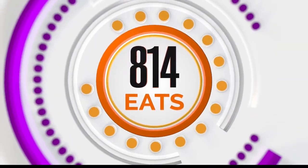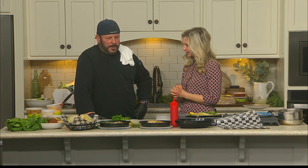Welcome back to the show. Time for a little 8-1-4-Eats. Mr. Pat Romano Jr. has moved into our kitchen with this spread. You are in from We Are In in Phillipsburg. Thanks so much for stopping by. Absolutely, thanks for having me.